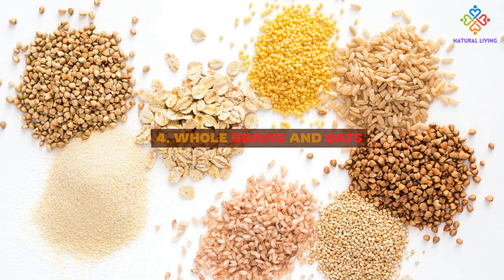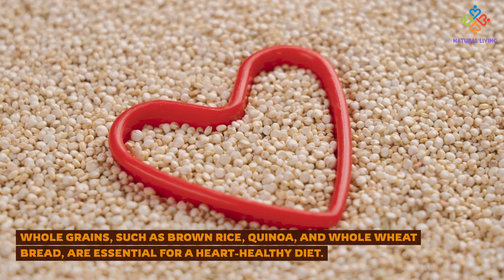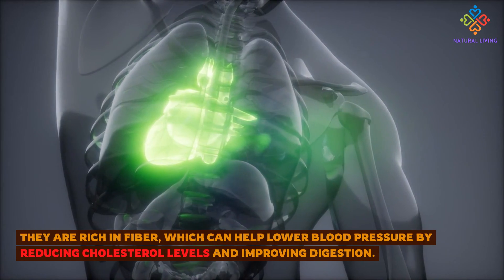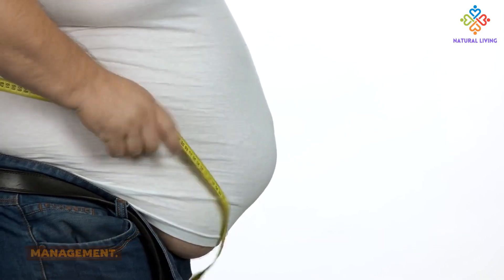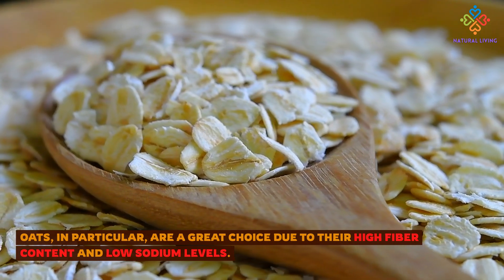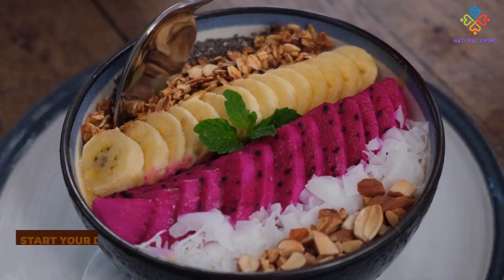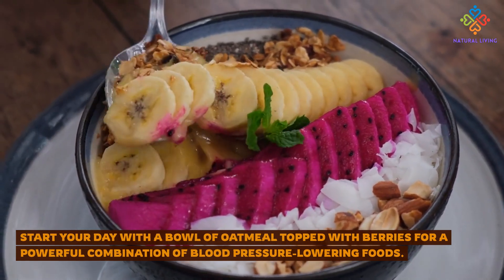4. Whole Grains and Oats. Whole grains, such as brown rice, quinoa, and whole wheat bread, are essential for a heart-healthy diet. They are rich in fiber, which can help lower blood pressure by reducing cholesterol levels and improving digestion. Fiber also helps you feel full for longer, which can aid in weight management. Oats in particular are a great choice due to their high fiber content and low sodium levels. Consuming oats regularly has been associated with lower blood pressure and reduced risk of heart disease. Start your day with a bowl of oatmeal topped with berries for a powerful combination of blood pressure-lowering foods.